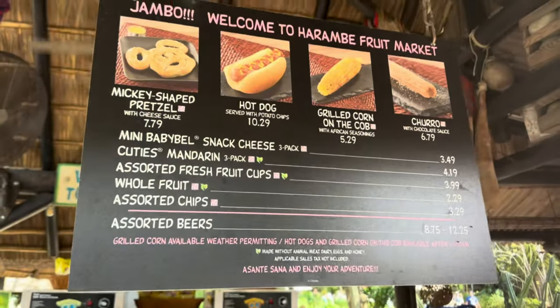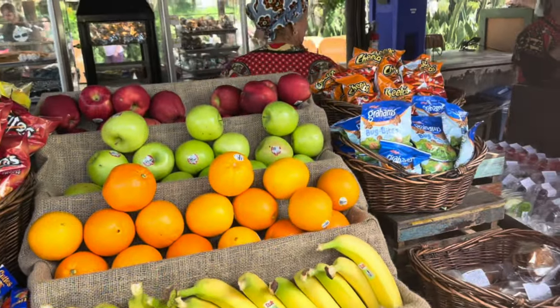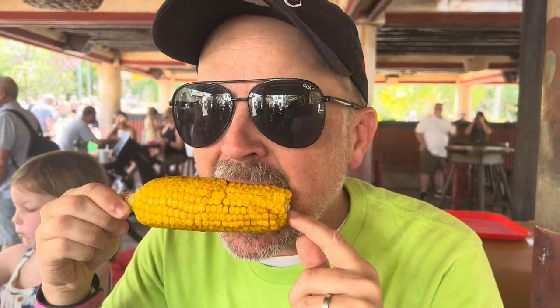I'm going to grab some corn — $5.29 for a grilled corn on the cob with African seasoning. They also have fruit, hot dogs, and of course the lovely churro. It's supposed to have African seasoning on it. I thought it would be covered more with seasoning — do you think you had to ask for it? No, it's on there. It's $5.25 — that's awesome. It smells amazing, like the same seasoning that is on the french fries, which we are going to have for our midday snack.